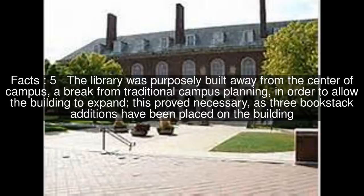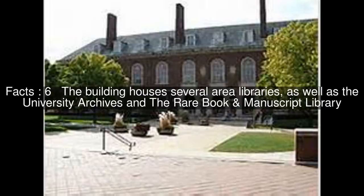The library was purposely built away from the center of campus, a break from traditional campus planning, in order to allow the building to expand. This proved necessary, as three book stack additions have been placed on the building. The building houses several area libraries, as well as the University Archives and the Rare Book and Manuscript Library.